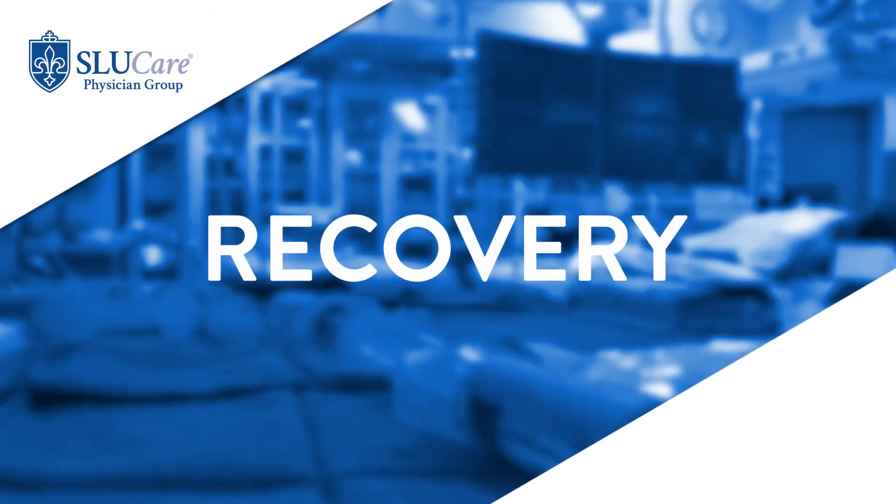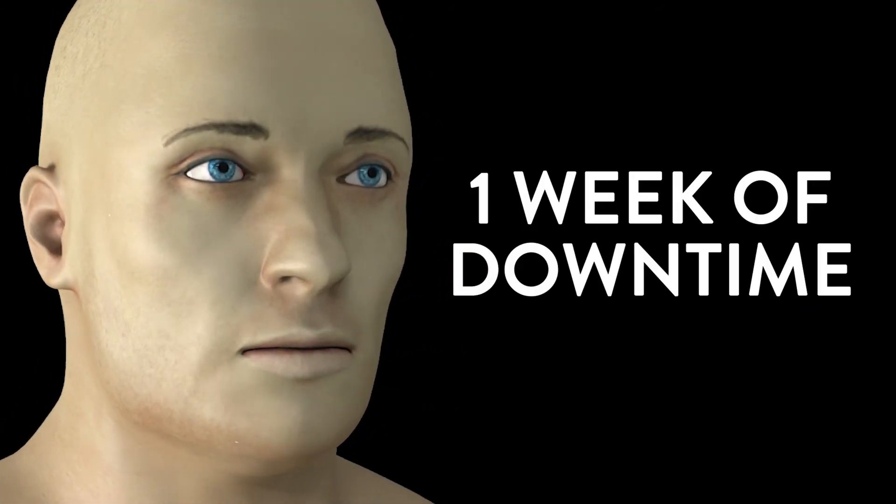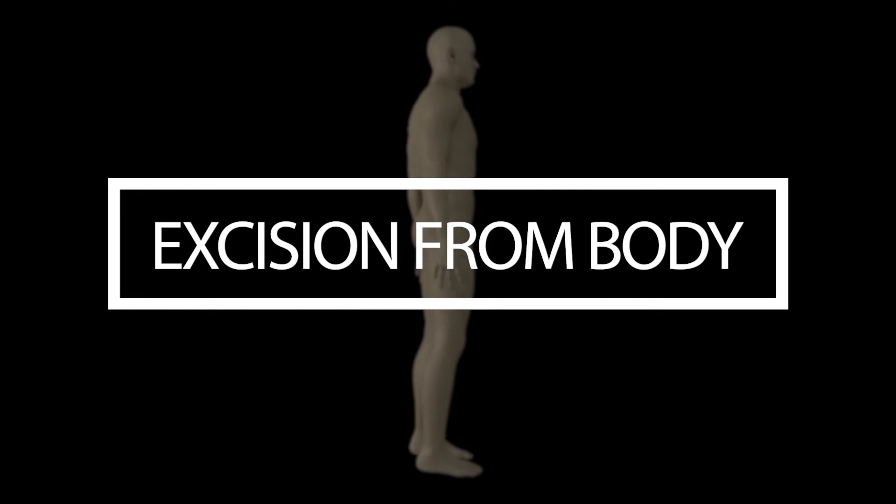Recovering from skin cancer surgery depends on where the surgery was performed. If a lesion is excised from the face, the typical downtime is one week, with wound care, bandaging, and limited physical activity — only walking and low exercise, nothing involving heavy sweating or increases in blood pressure. On the body — arms, trunk, legs — the healing time is longer, usually about two weeks of wound care, bandaging, and limited activity so the surgical area can rest. After that time, you can restart your previous exercise and physical routines.